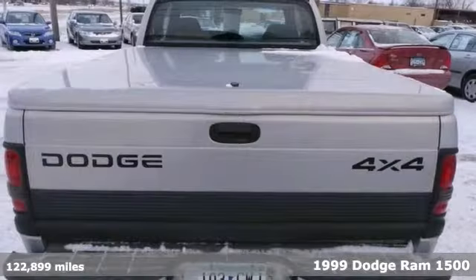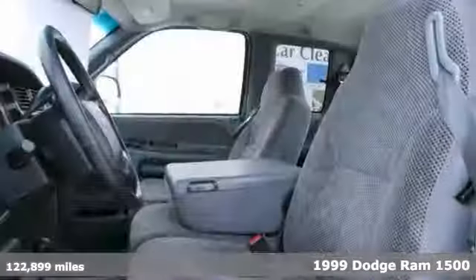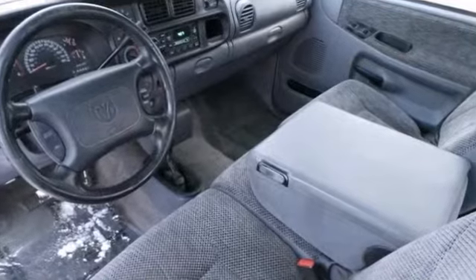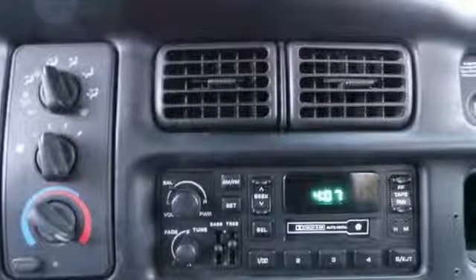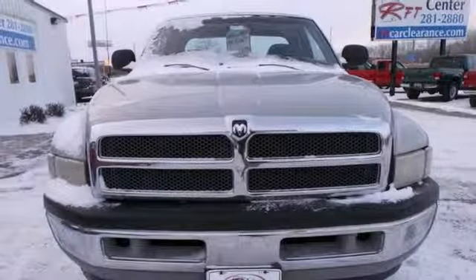If you're looking for reliability, this 1999 Dodge Ram 1500 with 4-wheel drive is the truck for you. When you get behind the wheel, you'll know it's time to get some work done. It comes with a trailer hitch receiver, a hard tonneau cover, and tinted windows. Plus, you'll get alloy wheels and steering wheel controls. Come take a look.